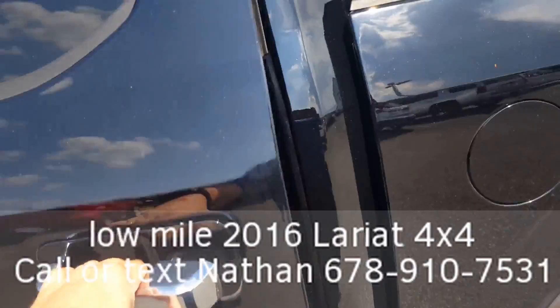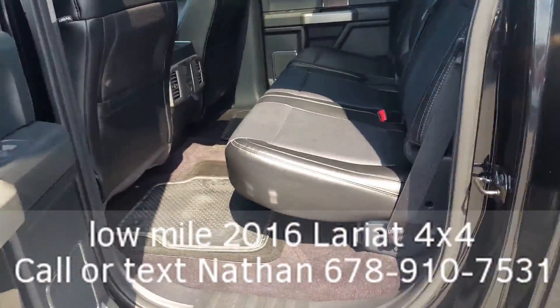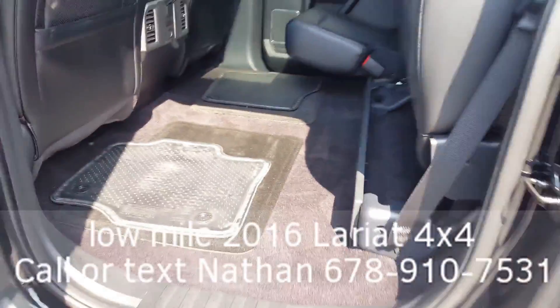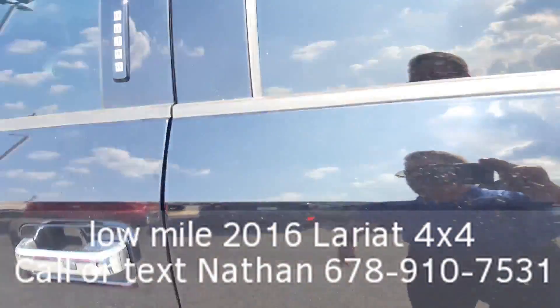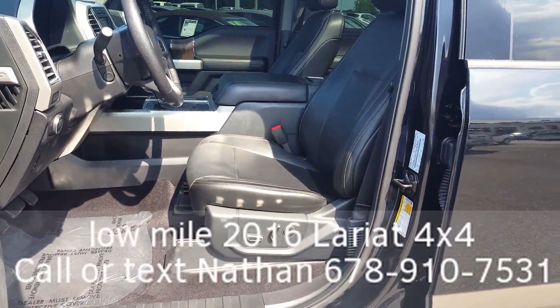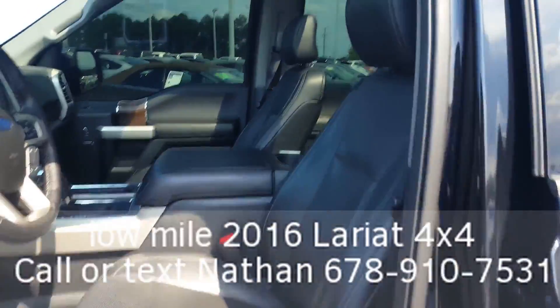Let's look inside. Real nice, clean leather. Heated seats here in the back with your 110 outlet. Just one easy lift up — great space. Inside here we have 10-way power adjustable driver and passenger seats, heated seats, air-conditioned seats.